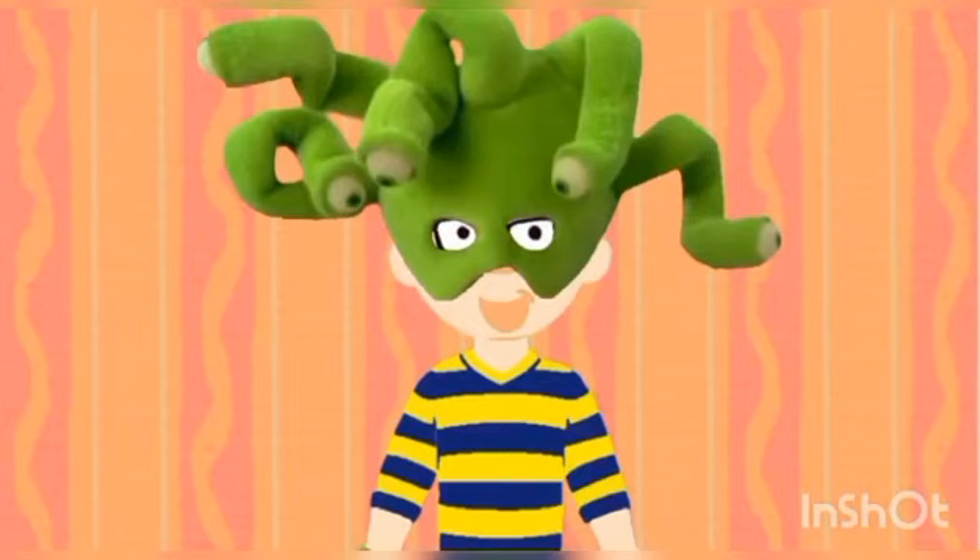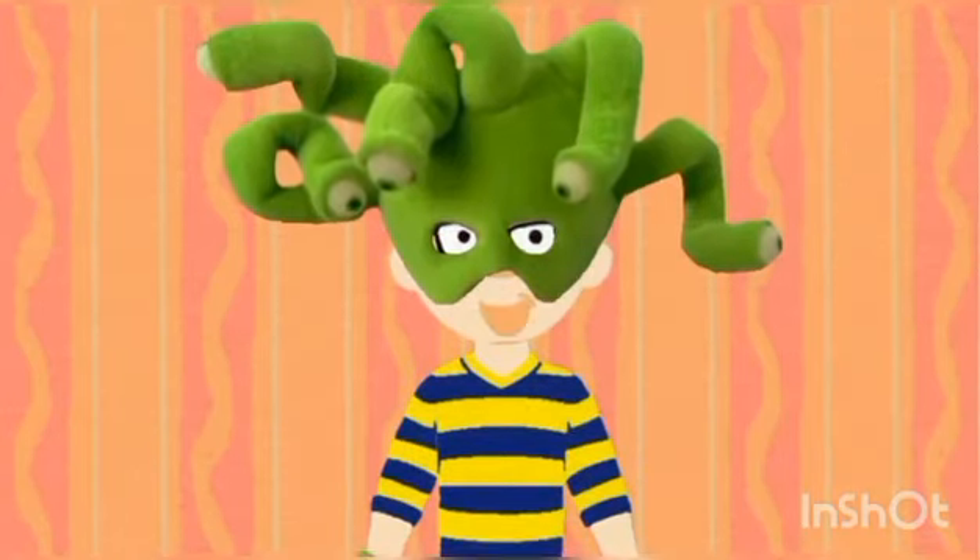Then we put it in our notebook! Put it in our notebook, because there are whose clues, Blue's clues.